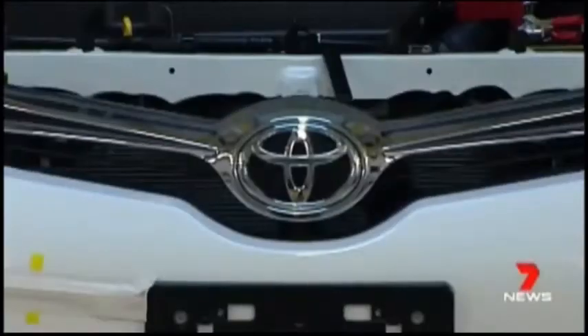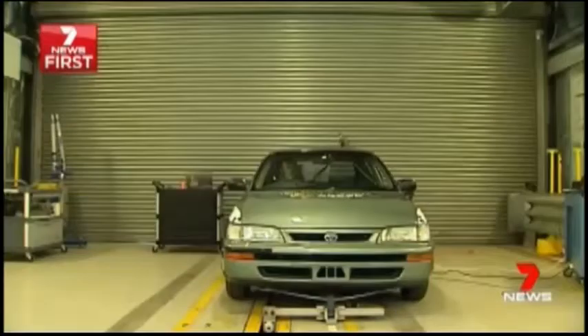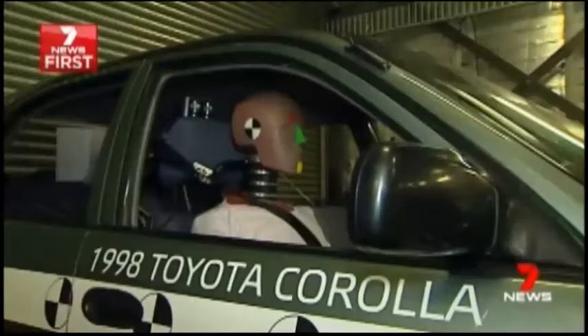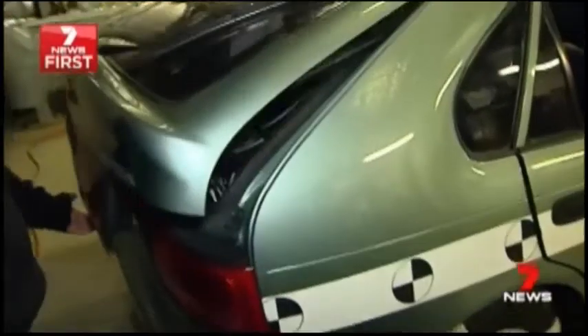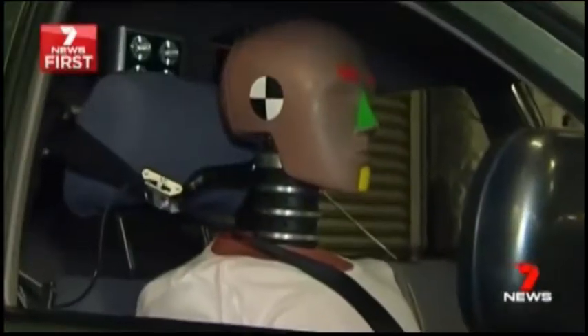At one end, a current model Toyota Corolla loaded with safety features including seven airbags and ABS brakes. At the other end, the same make and model but built in 1998 — the kind of small car many parents pass on or buy their children as their first car. Its only safety feature: seatbelts.